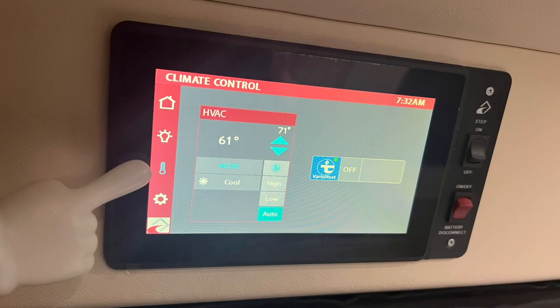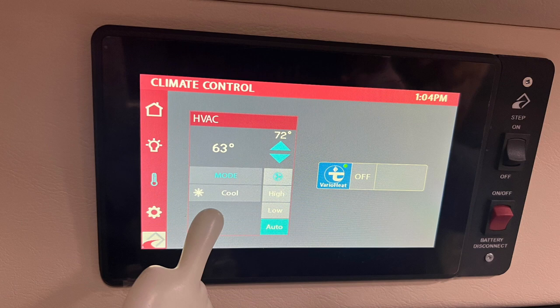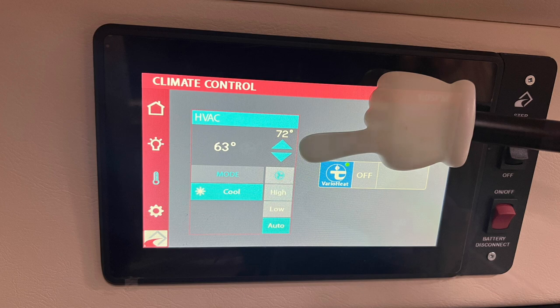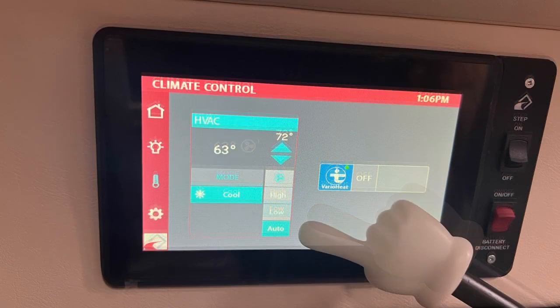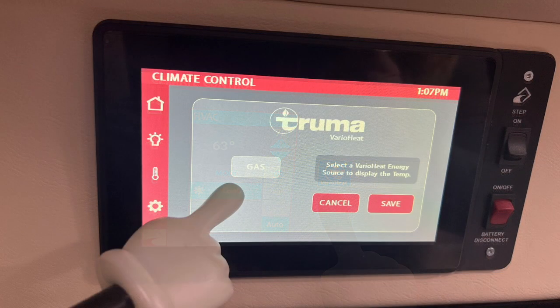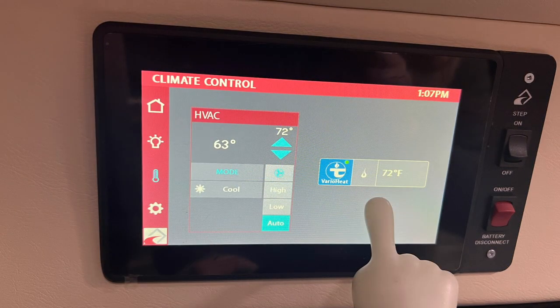The climate control menu displays the current temperature in the coach and offers control over the Roadtrek's HVAC systems. Touch cool to activate the air conditioner and adjust the thermostat to your liking. Control the fan settings here. Touch the Vario heat button to engage the propane gas furnace, touch gas and press save. Set the desired temperature from the on-screen thermostat and a flame icon will appear to signify that the furnace is engaged.